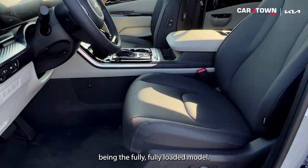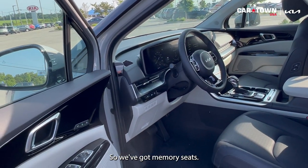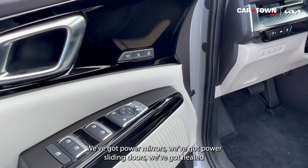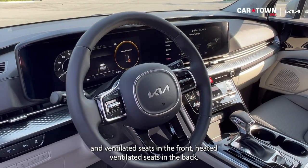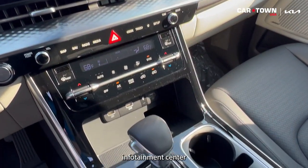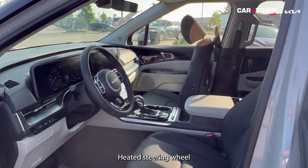Being the fully loaded model, it has just about anything anyone could want: memory seats, one-touch up-and-down windows for all four windows, power mirrors, power sliding doors, heated and ventilated seats in the front and back, a wireless phone charging pad, a large infotainment center, and a heated steering wheel.